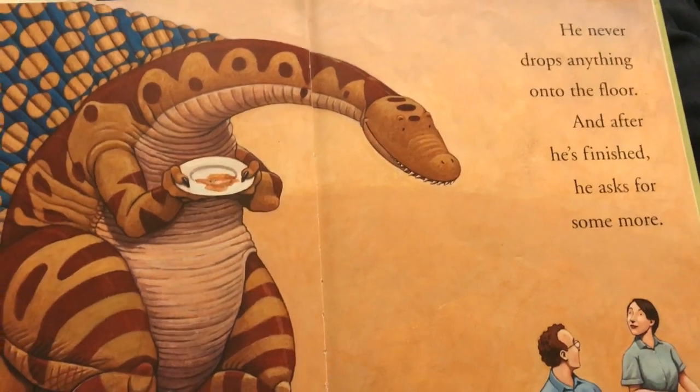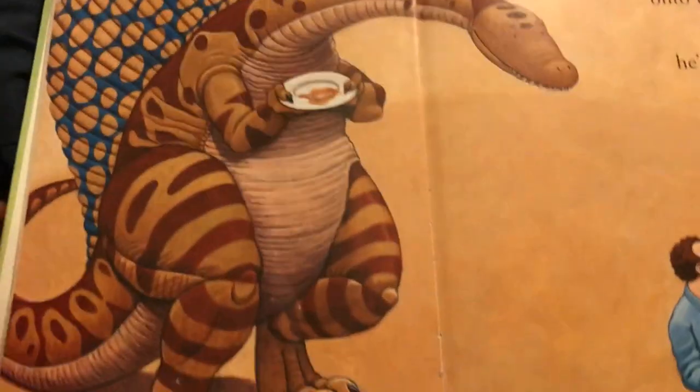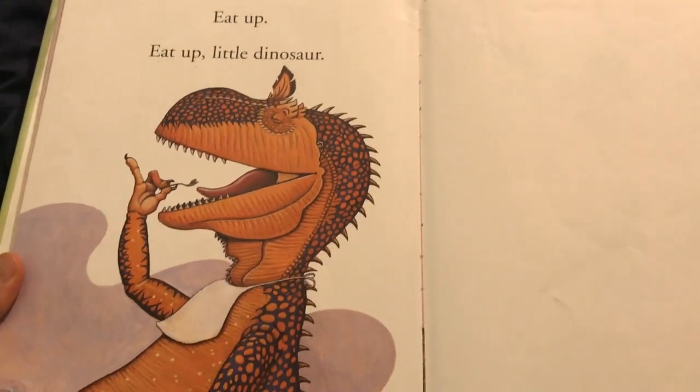He never drops anything onto the floor, and after he's finished, he asks for some more. Eat up! Eat up, little dinosaur.